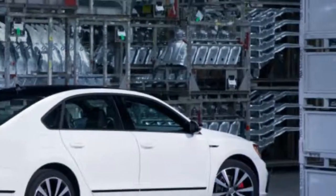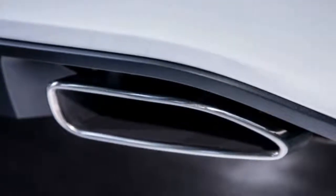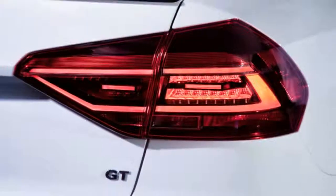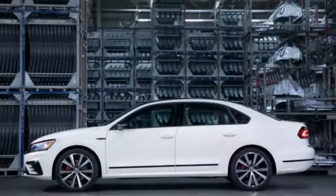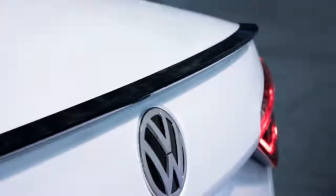All VW Passat GTs come with the same interior, which features black plastic and two-tone black and grey leatherette upholstery. There are a few small visual changes including removal of the analog clock on the center stack in favor of a Passat logo, and the addition of a leather-wrapped steering wheel and stainless sill plates that say GT. The front seats are heated, and the driver's seat gets power adjustments. Those front seats are pretty comfortable too, with thick padding that should stay comfortable over the long haul.